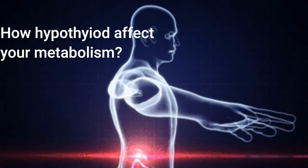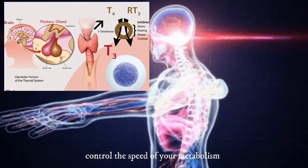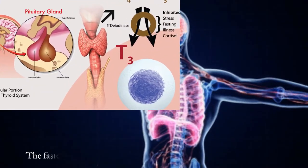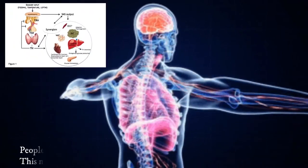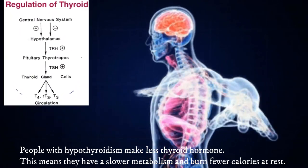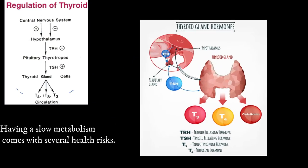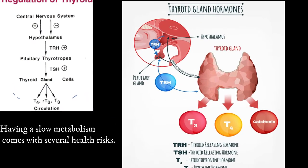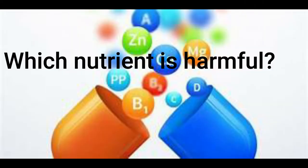How does hypothyroidism affect your metabolism? The thyroid hormone helps control the speed of your metabolism. The faster your metabolism, the more calories your body burns at rest. People with hypothyroidism make less thyroid hormone, meaning they have a slower metabolism and burn fewer calories at rest. A slow metabolism comes with several health risks: it may leave you tired, increase your blood cholesterol level, and make it harder to lose weight.